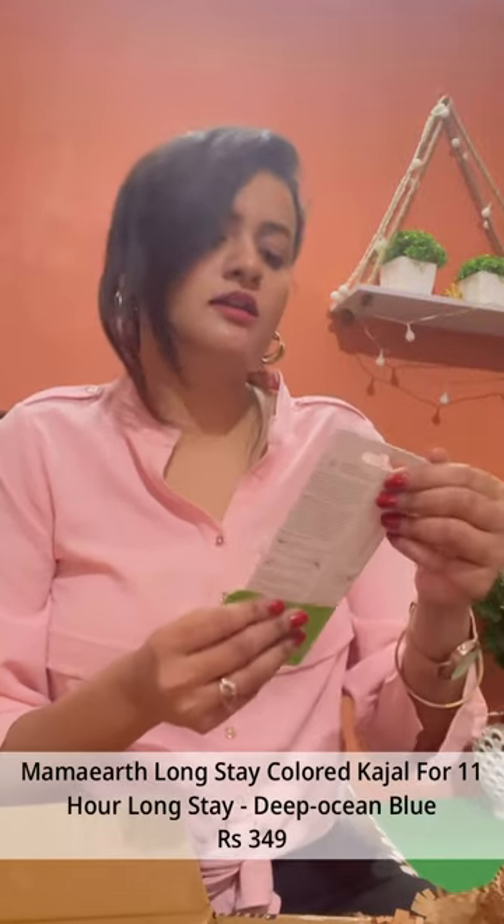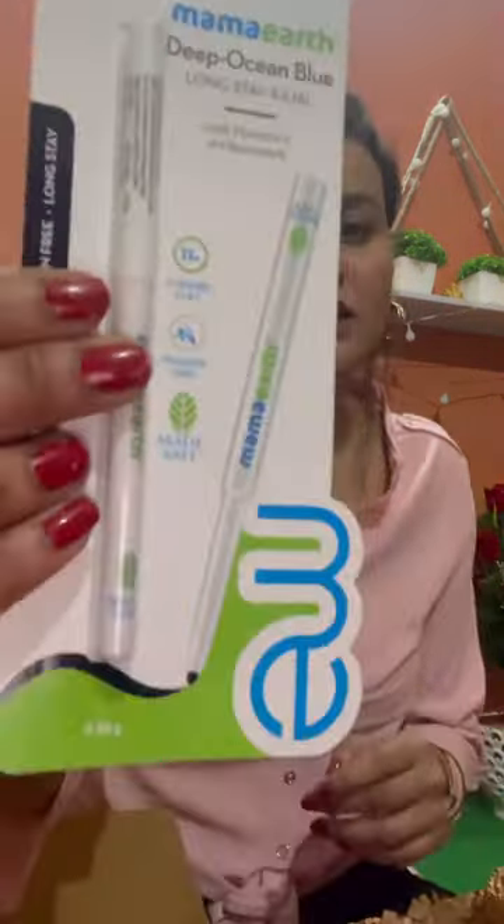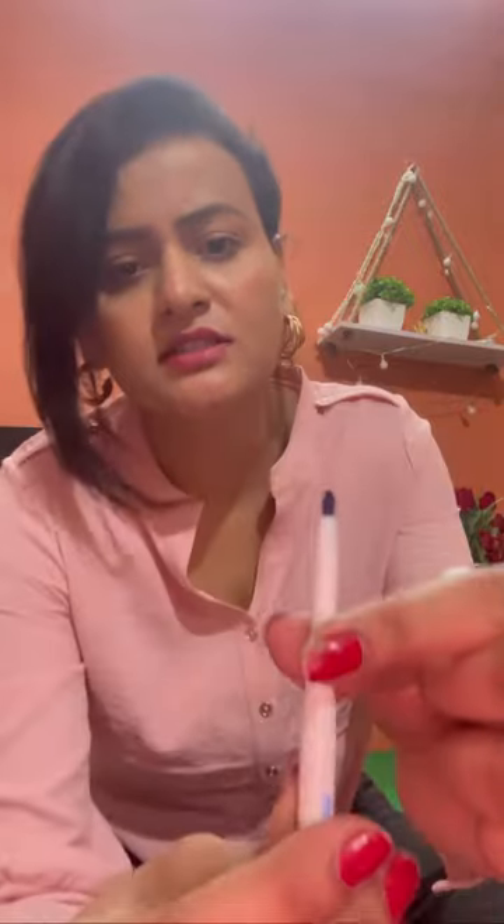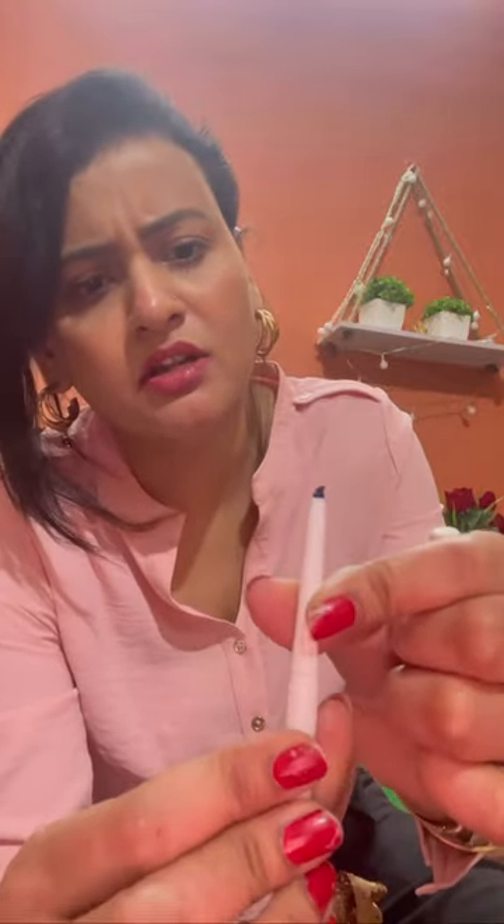This is Mama Earth — this is Mama Earth kajal. Okay, so this is a little broken at the tip. Let's just close it.